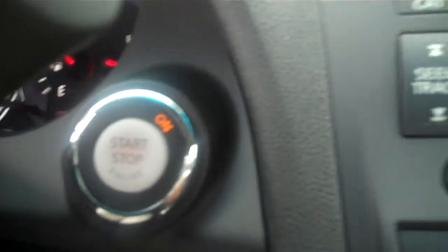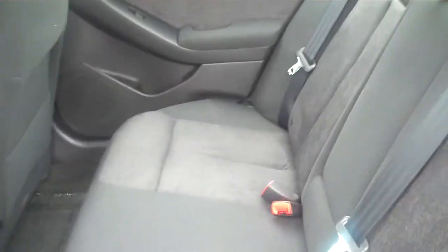This car also has push-button start with cloth interior, a spacious backseat with plenty of room for five. Let me get you a good look at the trunk.